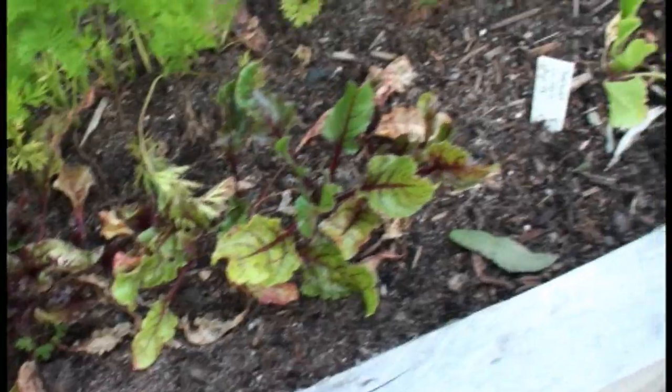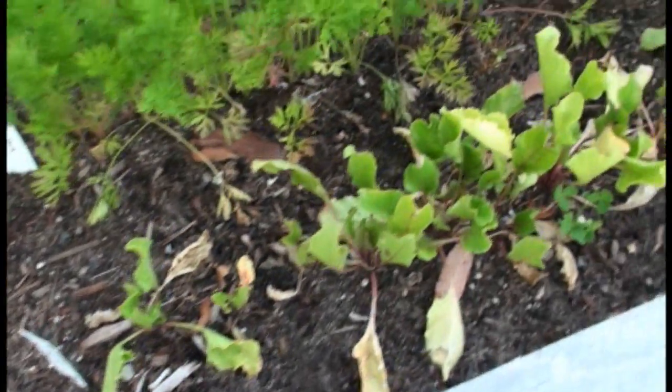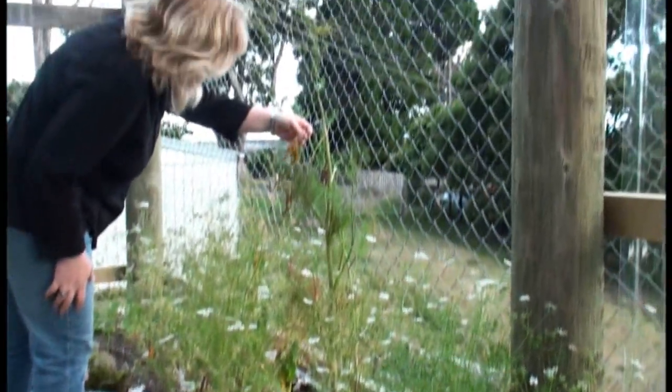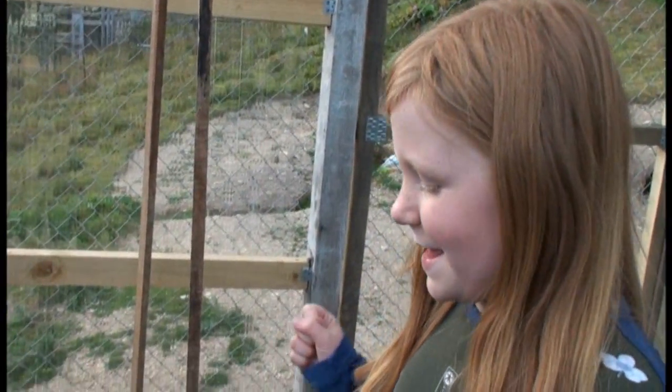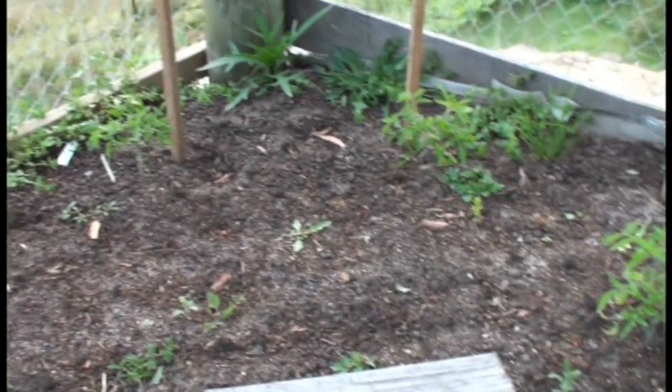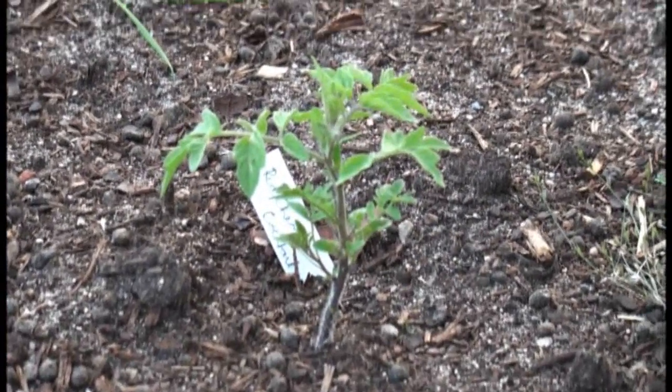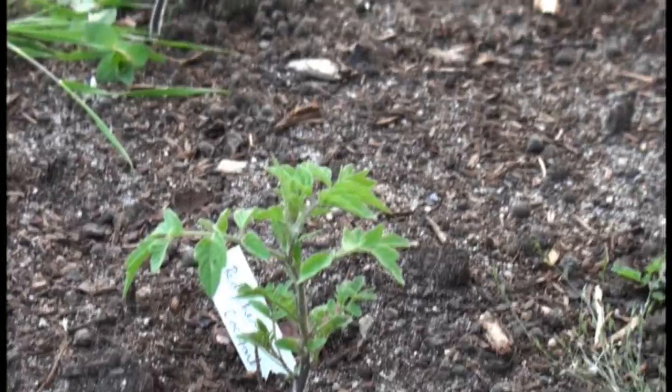And then we've got flowering herbs. And then tomatoes - these are tomatoes. And weeds. It's hard to tell, but I think this is a tomato. Do you remember? Yeah, it's the cherry tomatoes. Yes, the ones without the stakes.